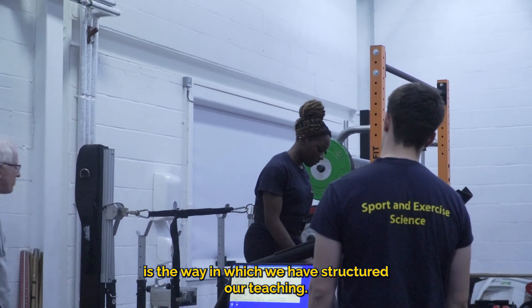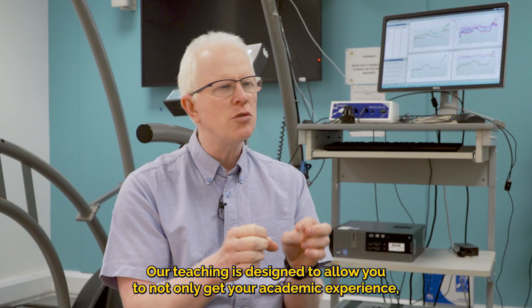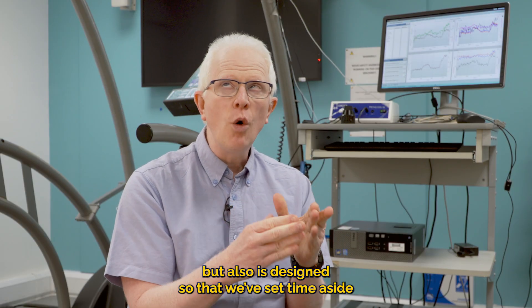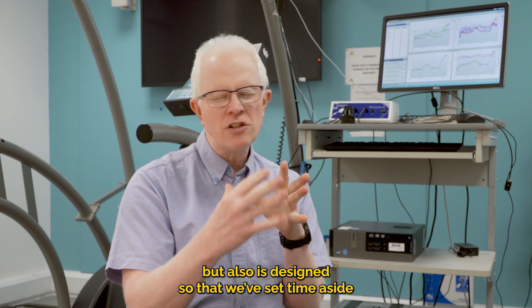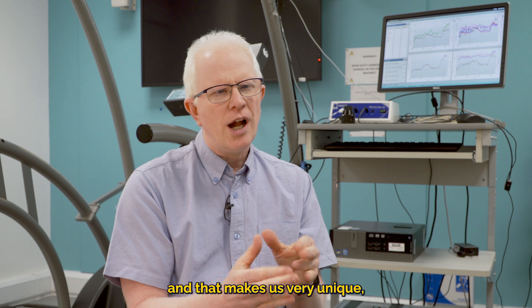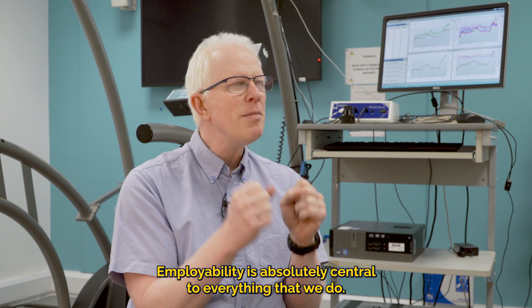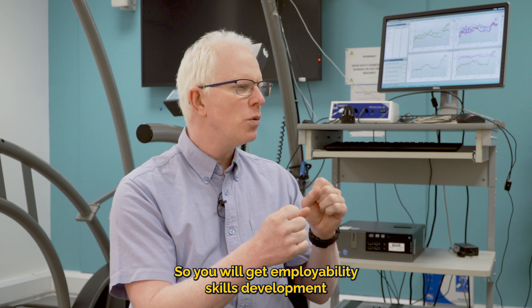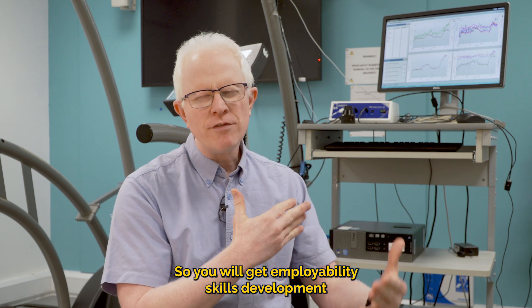The third thing that starts to make us unique is the way in which we have structured our teaching. Our teaching is designed to allow you to not only get your academic experience, but also to set time aside so that you can develop your employability skills — and that makes us very unique.